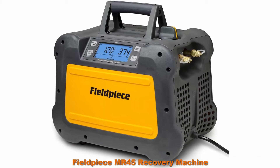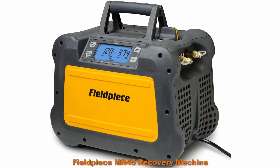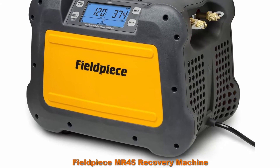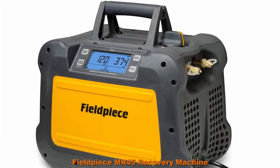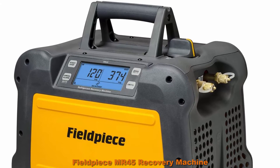Top 8: Field Piece MR45 Recovery Machine. Micro channel condenser compresses more refrigerant at twice the RPMs — 3,300 — and twice the horsepower, 1 horsepower. Twin cylinder compressor, oil-less, with water resistance to withstand direct rain. Ceramic cylinder for longer life and less friction.